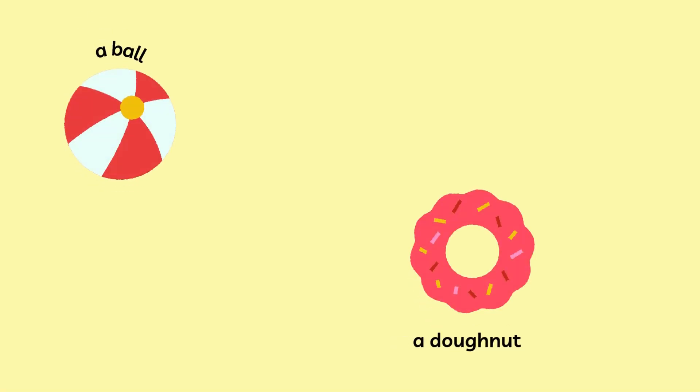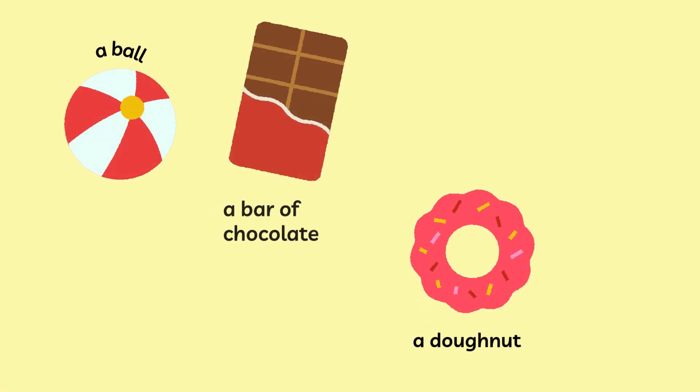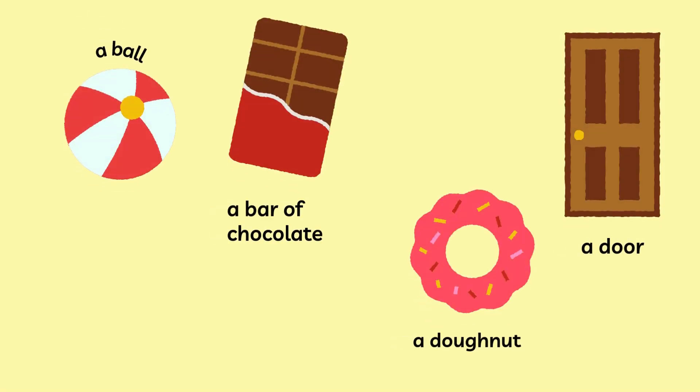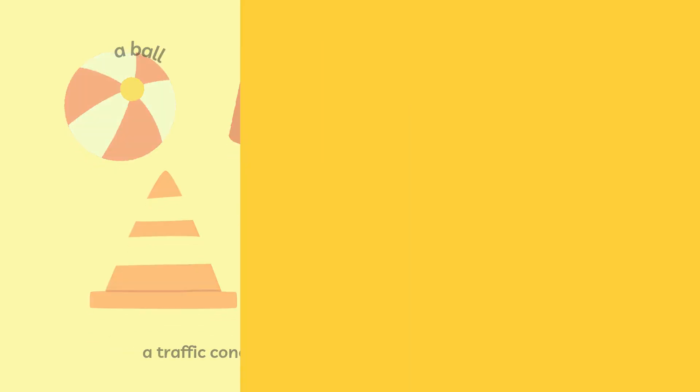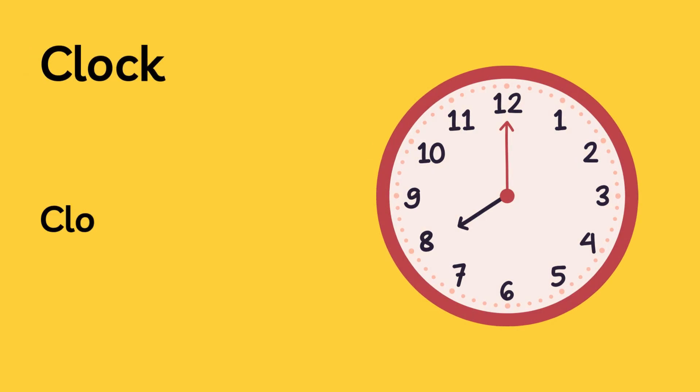Each of these shapes is special and has its own unique look, but guess what? These shapes are all around us in real life. Look — here's a clock, which is a circle.